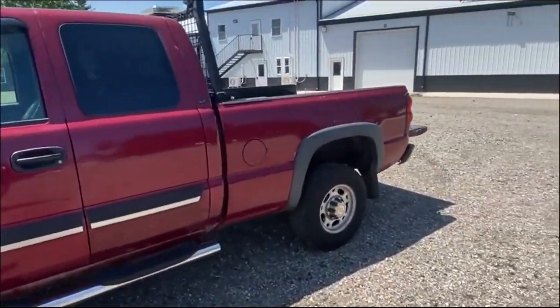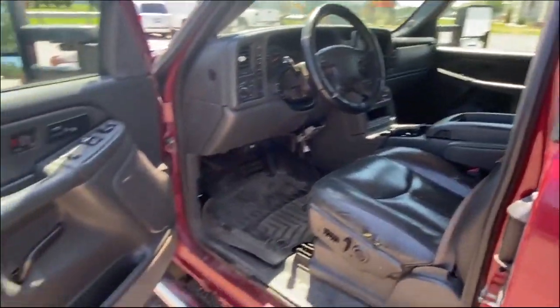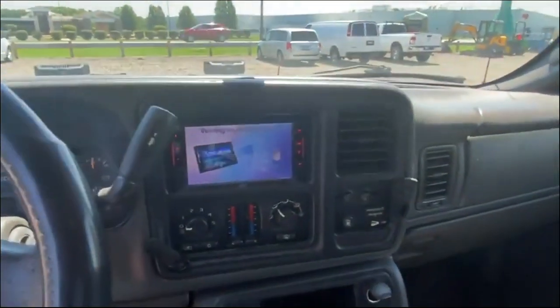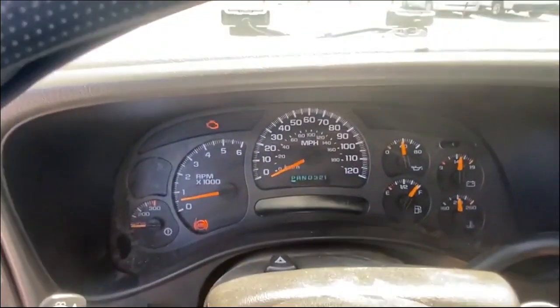It does have a check engine light as well as an ABS light on. Interior's in really good shape for its age — leather interior, power windows, locks, mirrors. Just about everything in here is power. Heat, AC, and it has a touch screen for the aftermarket stereo.